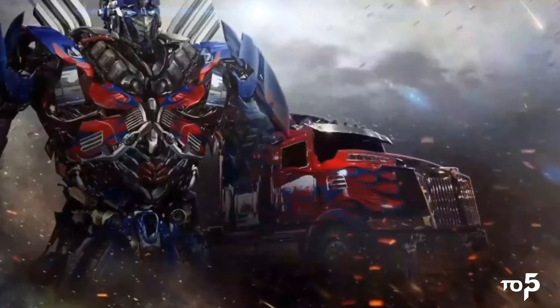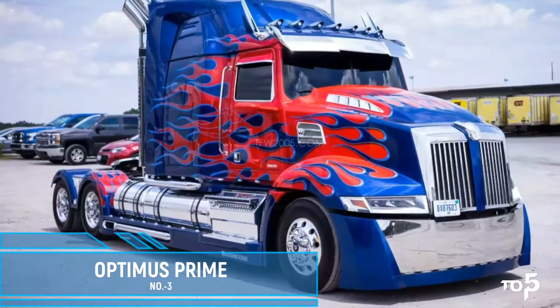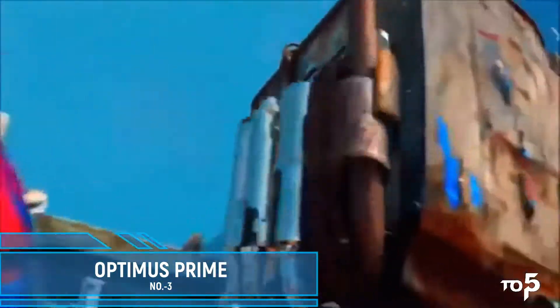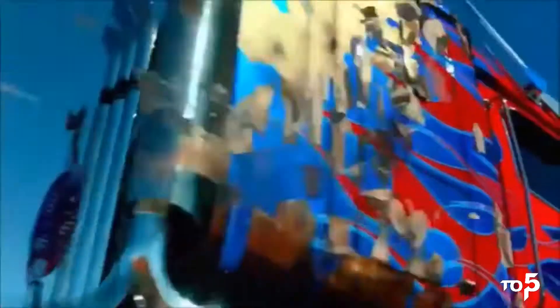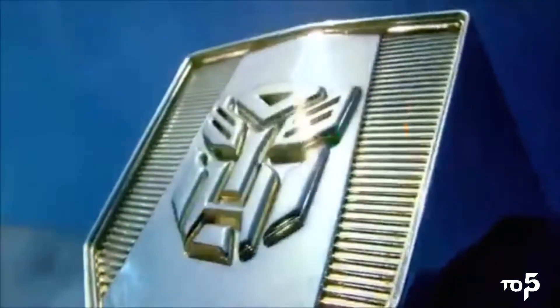In third position, we have something unique — Optimus Prime makes this list in that he is both a superhero and a superhero vehicle. There is no vehicle cooler than one who literally transforms into a robot. As the leader of the Autobots, who are in a civil war against the Decepticons in the Transformers franchise.